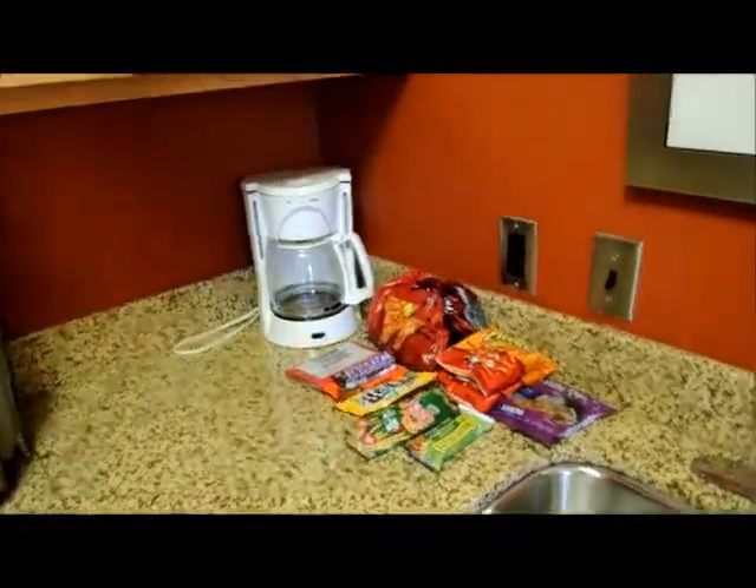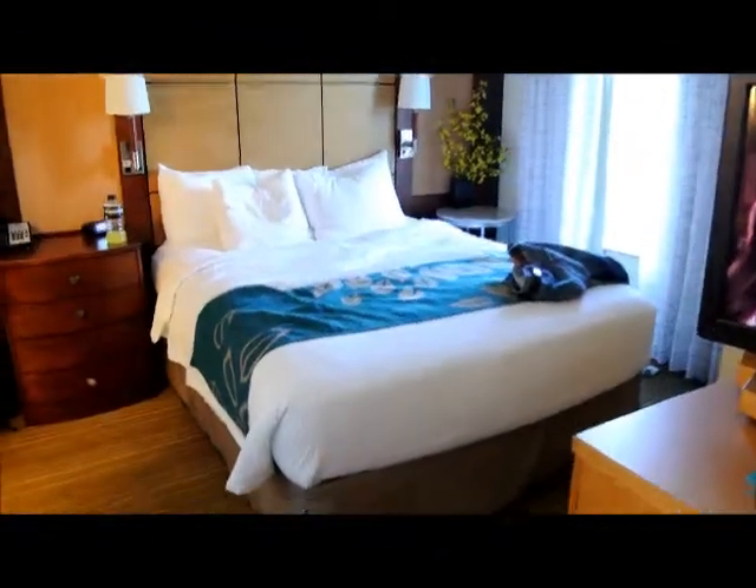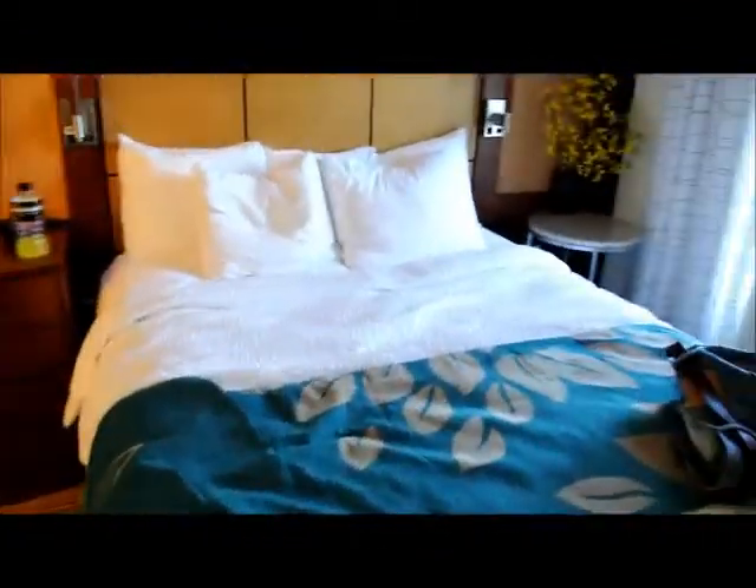And then we have this full kitchenette — like a full refrigerator, stove, and dishwasher. So this is a great setup. I brought some snacks from home and there's the fridge.